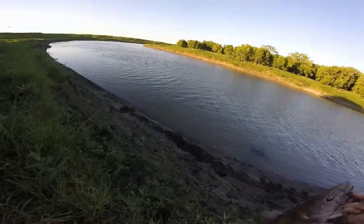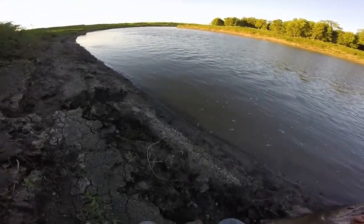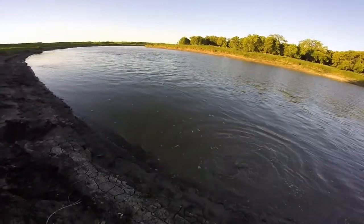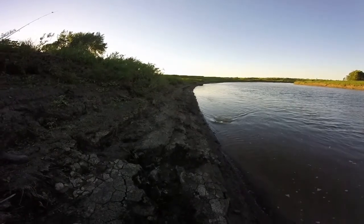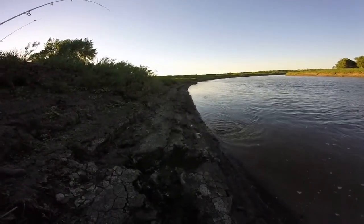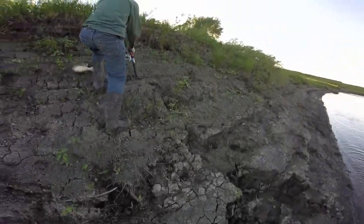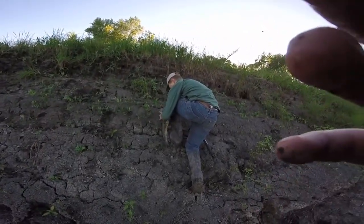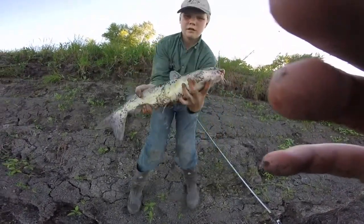How does he feel? Small. Don't want to measure this guy — about 23 to 24 inches, probably about four pounds. His other rod's been getting some bites too. Get the release on this guy real quick.